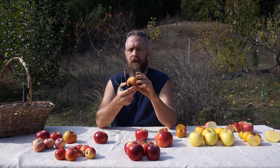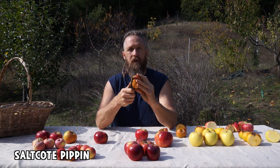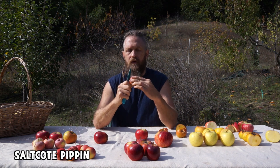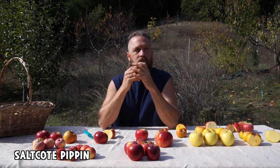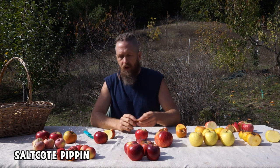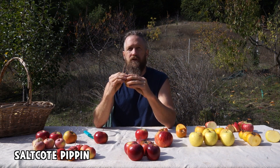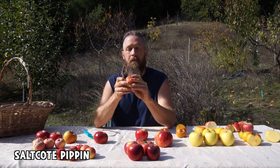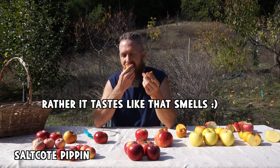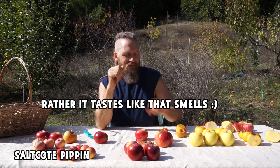This one's called Salt Coat Pippin. I have no idea, but if I collected it on purpose it's probably supposed to be a late keeping or late harvest apple, and this may be too early. First time this tree has ever produced anything. Low acid, dry flesh, a little bit of petroleum flavor — you know that three-in-one oil that you put on sewing machines and gun oil and all that. Multi-purpose lubrication oil. It kind of tastes like that. Pretty weird.